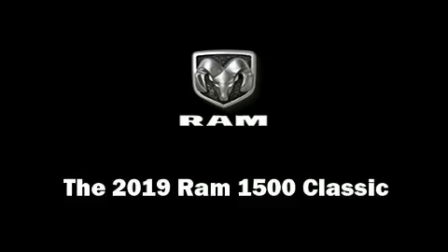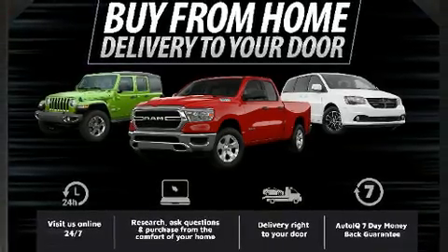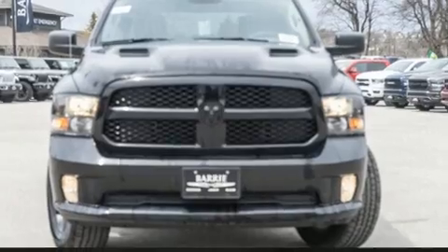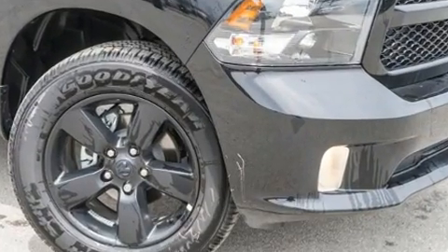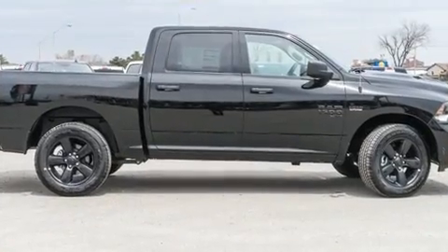You can expect a lot from the 2019 Ram 1500 Classic. This four-door, six-passenger truck offers the features and options for which you've been searching. Top features include front fog lights, one-touch window functionality, a rear step bumper, and an automatic dimming rearview mirror.